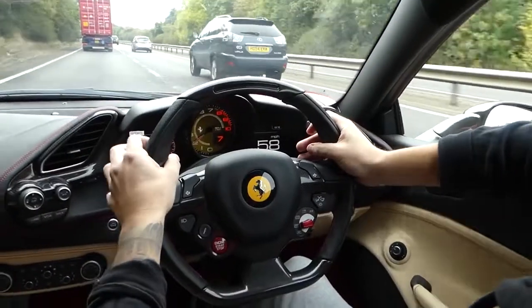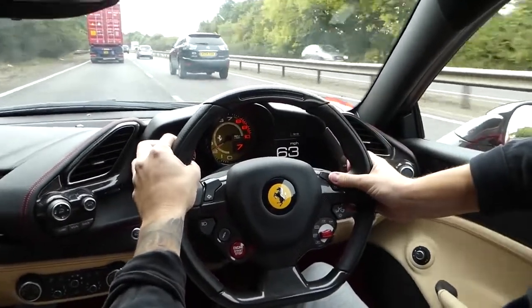One, two, three, four, five, six — hexagon shaped steering wheel. There's a downshift. And to get used to this car I'm just going to slowly ease into it. But damn, I'm driving a 488.